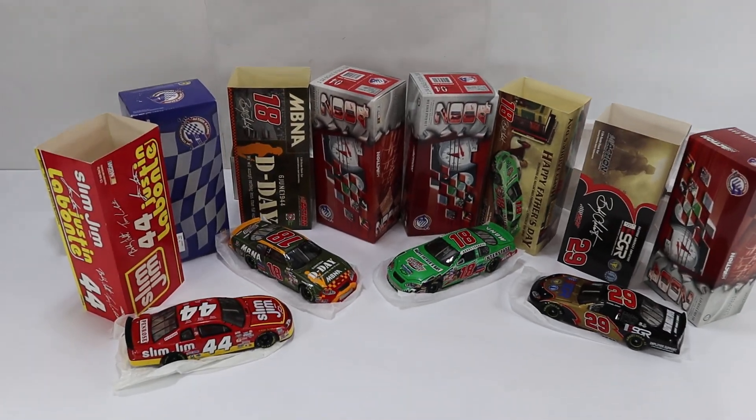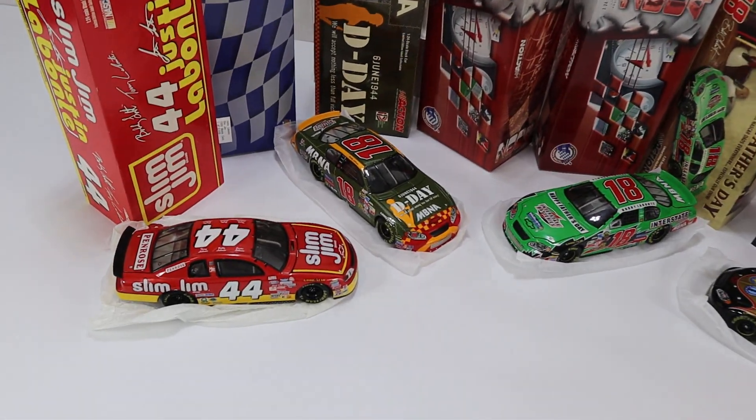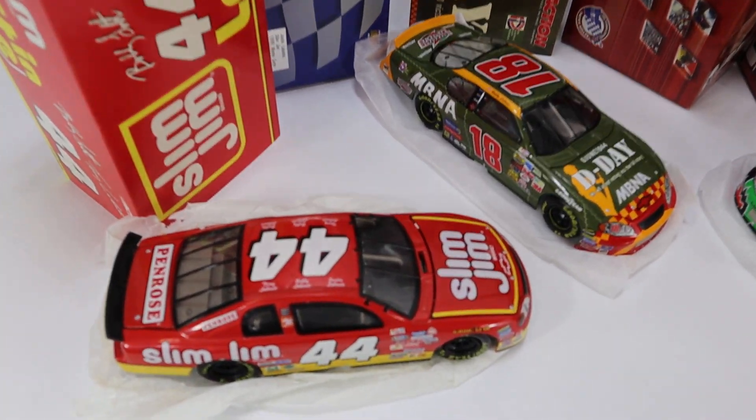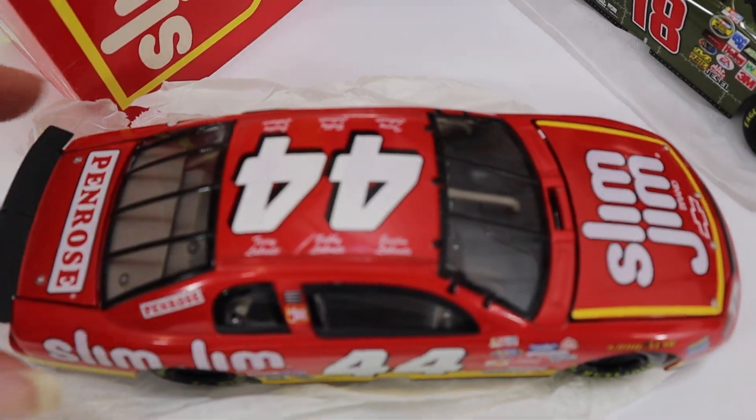Hey, this is Lou. We have a nice NASCAR lot here. It's a 1:24 scale set. We're going to kind of do a video walk over the cars real quick.